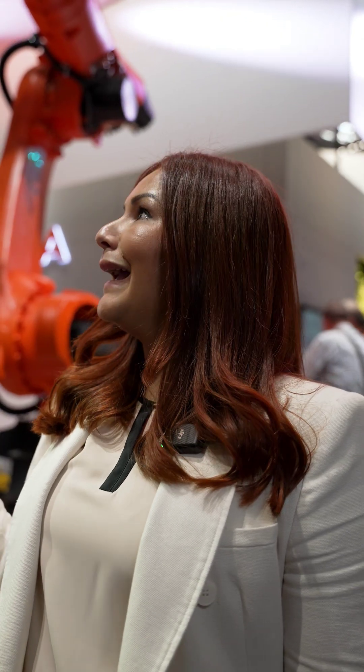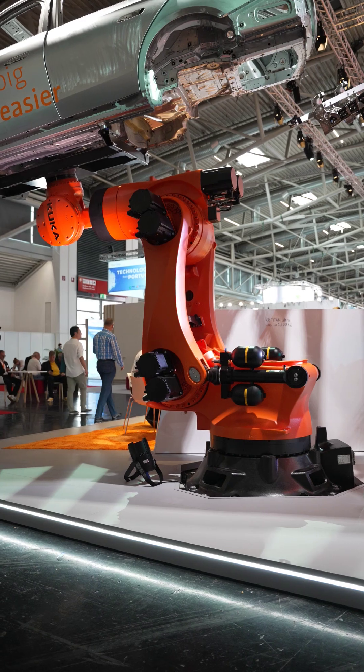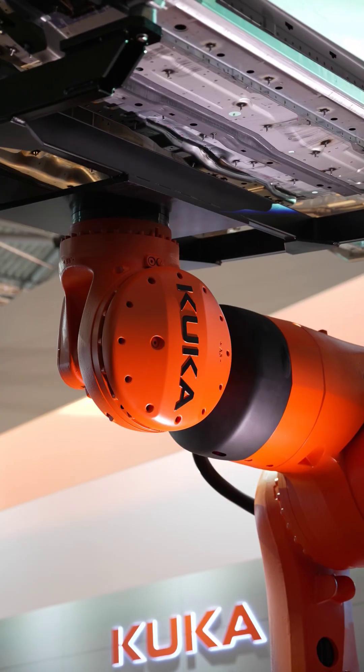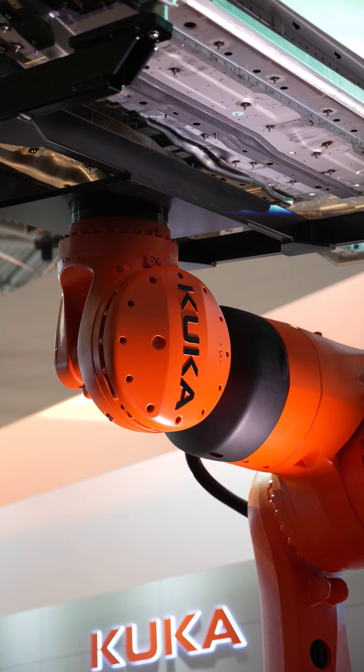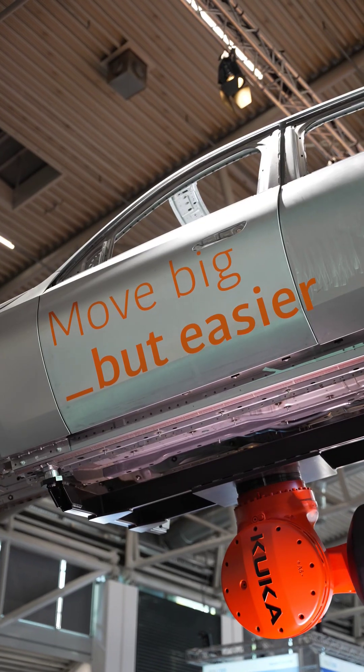And why is automation like this crucial for EV and battery production? This is crucial for electric vehicle and battery production because loads in that segment are getting higher and higher. We've gone from a one-ton robot to now a 1.5-ton robot because customers have more and more heavier items. That's the reason we brought out this 1.5-ton model with 500 kilos more payload.